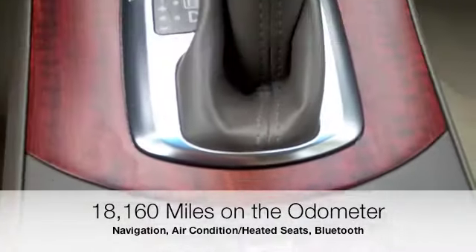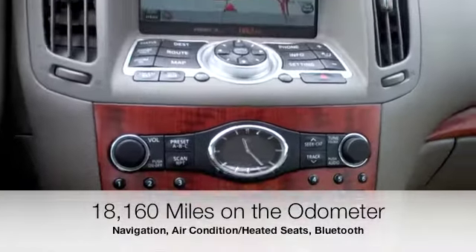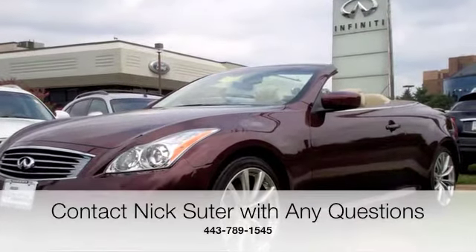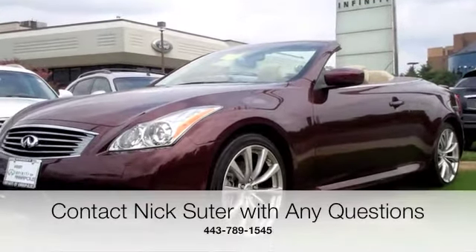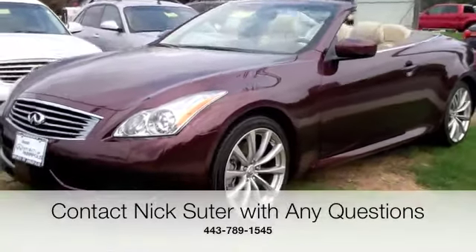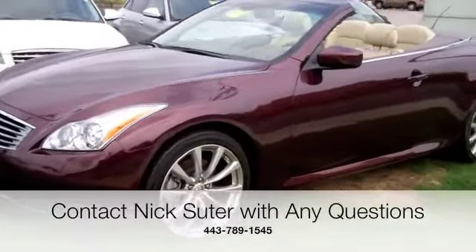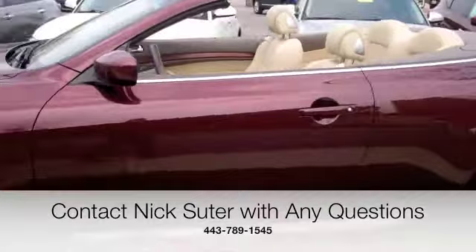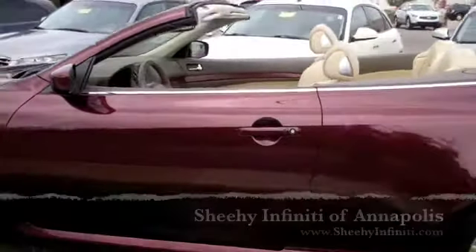I would be more than willing to provide any additional information you might require, Mark. Please give me a call when you get this: 443-789-1545. Once again, it's Nick at Sheehy Infiniti, 443-789-1545. I'll give you a call after I get a minute or two to send this out to you and give you time to review it.